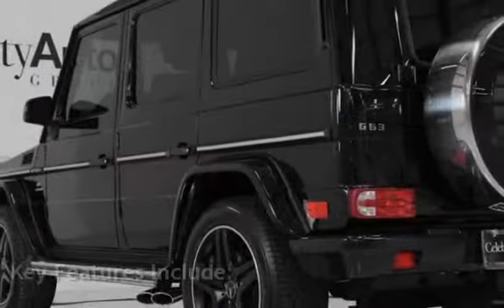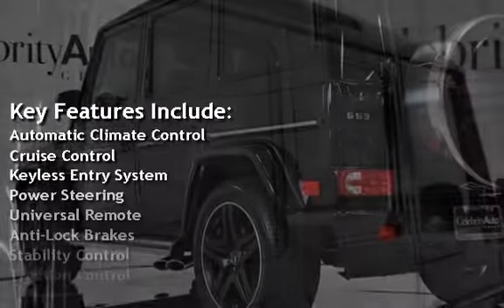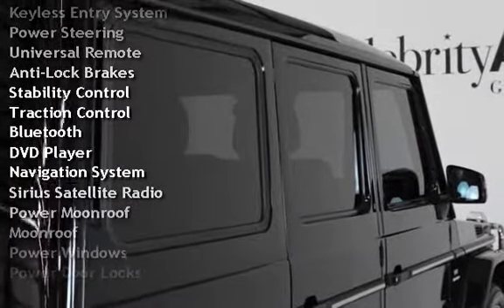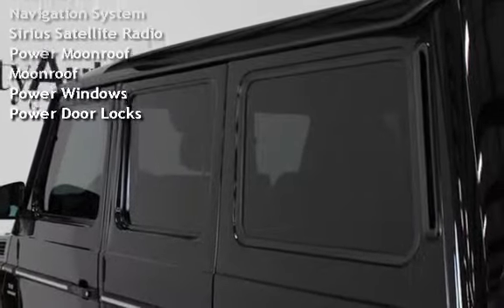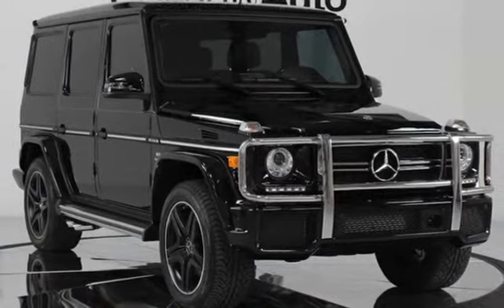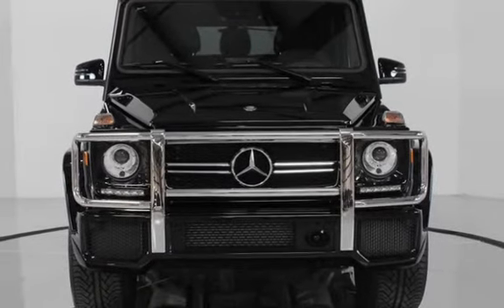Key features include automatic climate control, cruise control, keyless entry, power steering, universal remote, anti-lock brakes, stability control, traction control, Bluetooth, DVD player, navigation system, Sirius satellite radio, power moonroof, power windows, and power door locks.